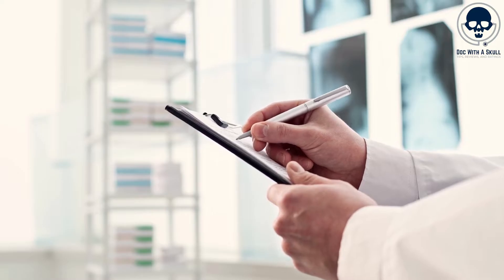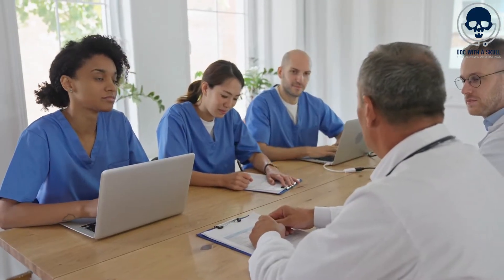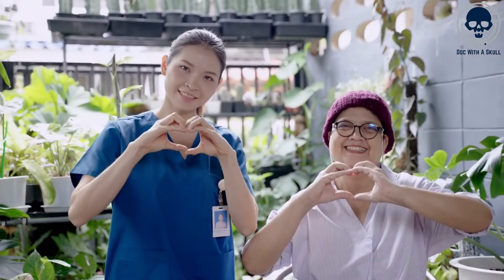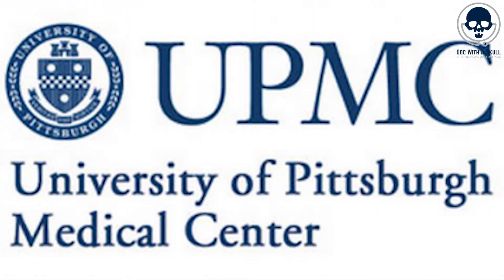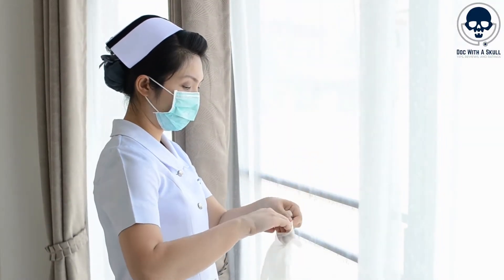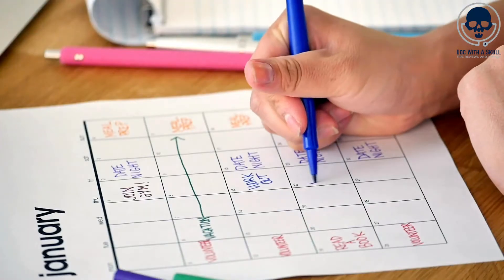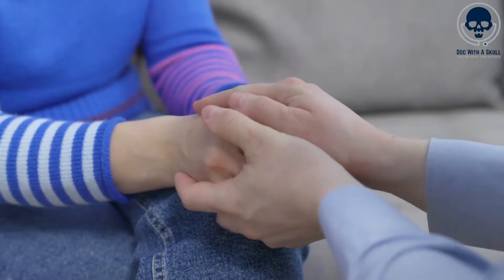One practical application of AI in shift work scheduling is the ability to analyze historical data such as patient census, nurse availability, and workload patterns to generate optimized schedules, including nurse preferences, seniority, skill sets, and contractual obligations, to create fair and efficient schedules that meet both the needs of the healthcare organization and the preferences of the nurses. For example, the University of Pittsburgh Medical Center, or UPMC, implemented an AI-based scheduling system that considers individual nurse preferences, constraints, and availability to generate optimized schedules. This system not only reduces the administrative burden of manually creating schedules, but also ensures fair distribution of shifts, reduces scheduling conflicts, and promotes work-life balance for nurses.